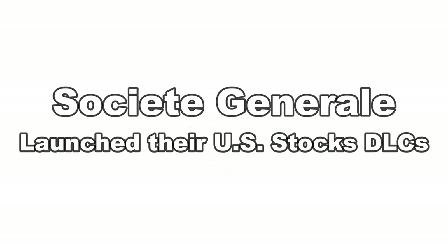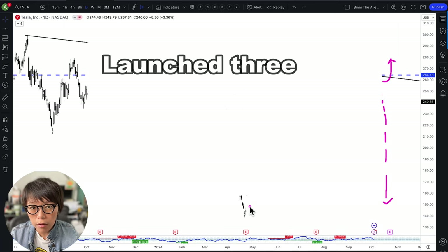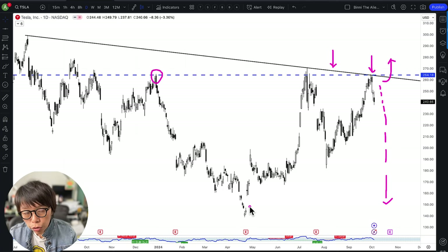The good news is that Societe Generale recently launched US stock DLCs, which means that you're able to trade into M7 using DLCs. As of the 4th of October, Societe Generale launched three DLCs: one for Tesla, one for Apple, and the third for Nvidia. I'm going to go through these DLCs as well as the technical analysis of Tesla.